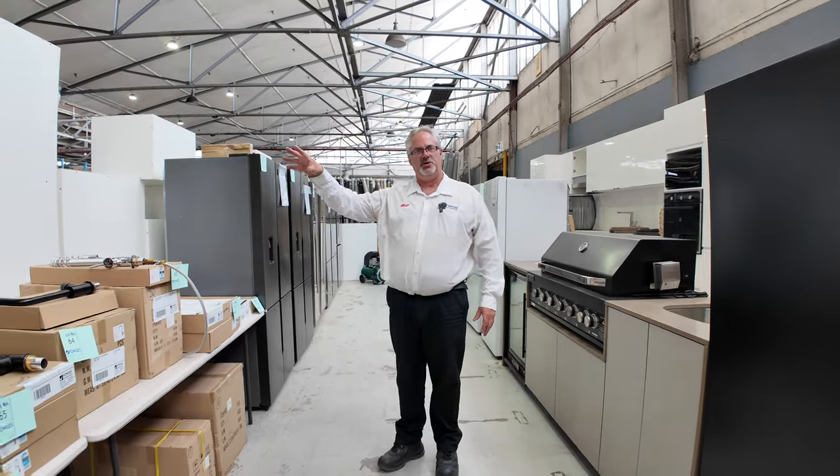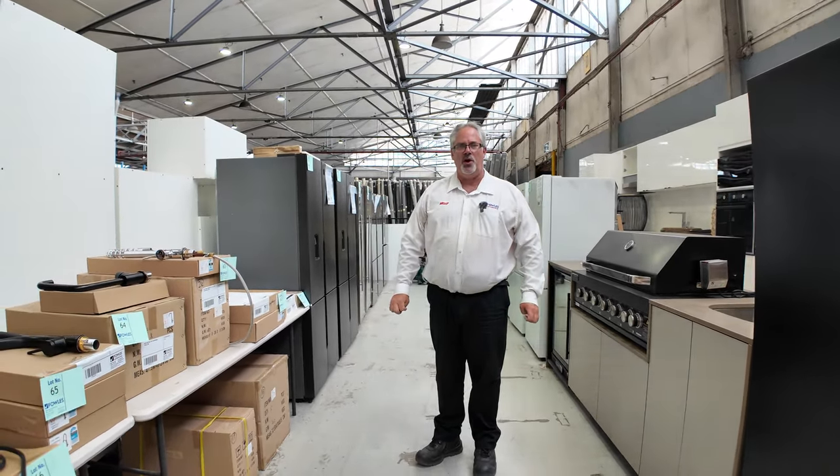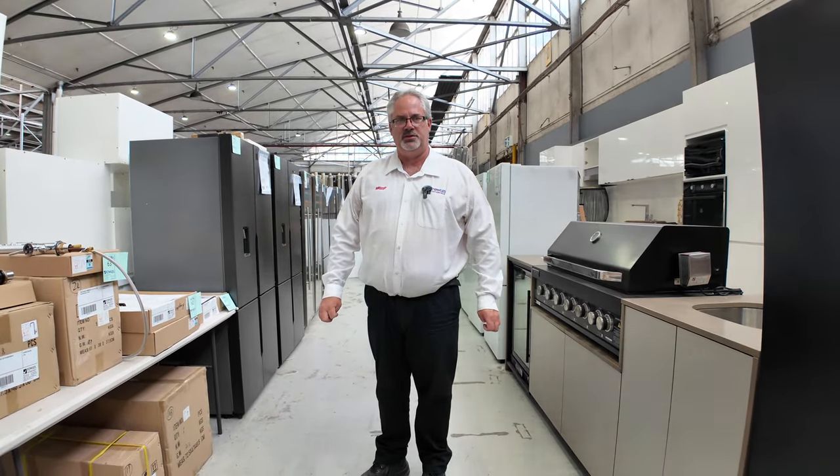We've also got the timber and building supplies auction, and carpet and floor coverings. Come down and see us at 10am tomorrow at 2099 Princess Highway in Clayton. Thanks for watching — we'll see you all here.